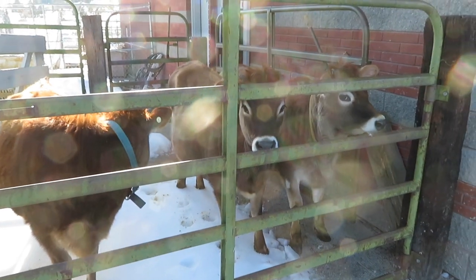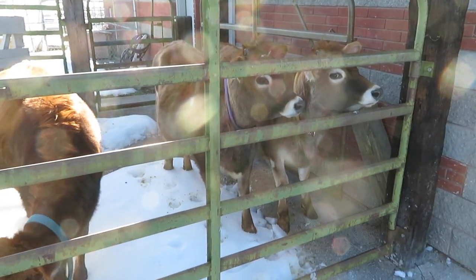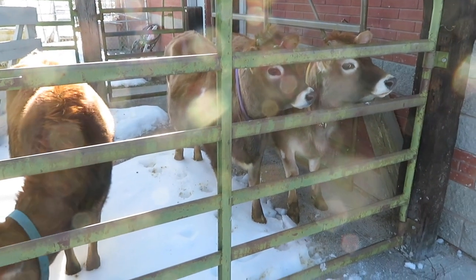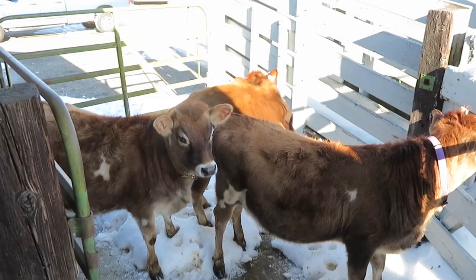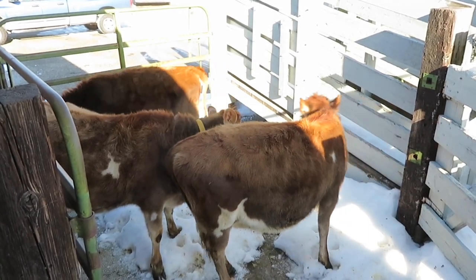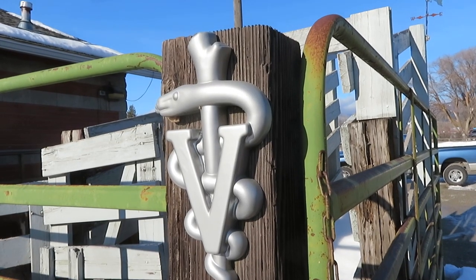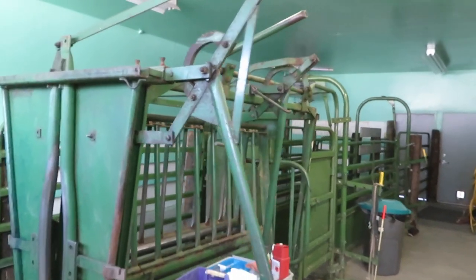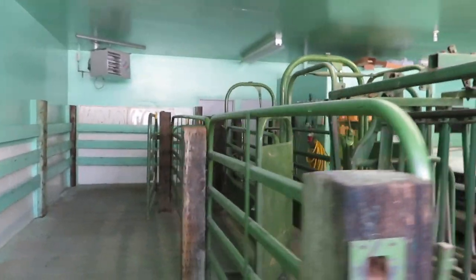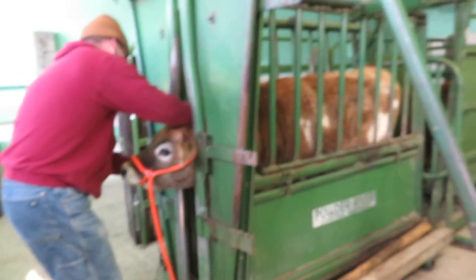Babies are all unloaded here at the vet clinic. They don't really know what's going on, so it's probably kind of scary for them. The vet clinic here actually has some pretty nice stock handling facilities.